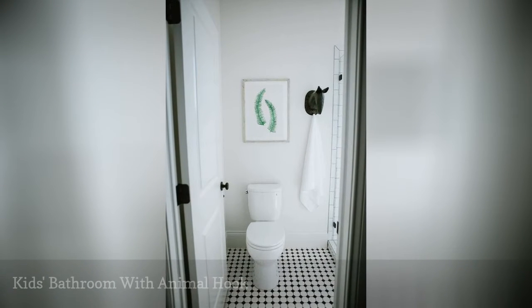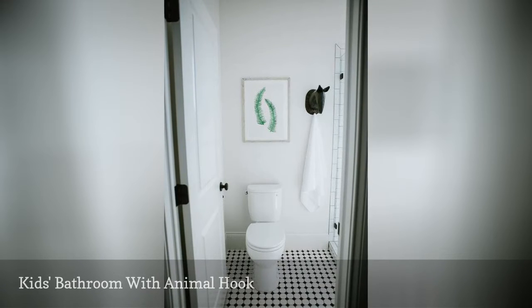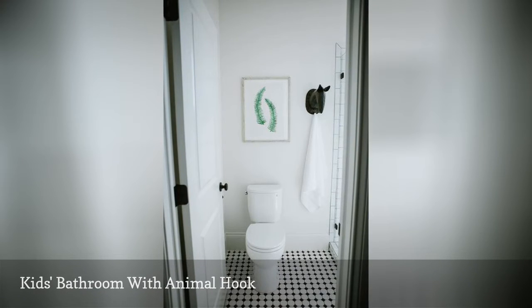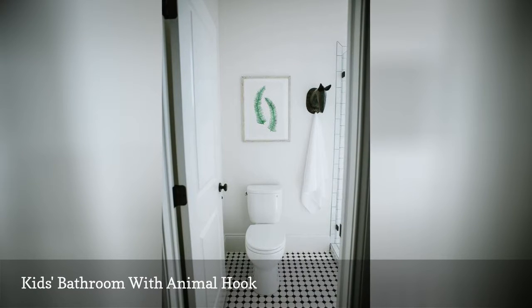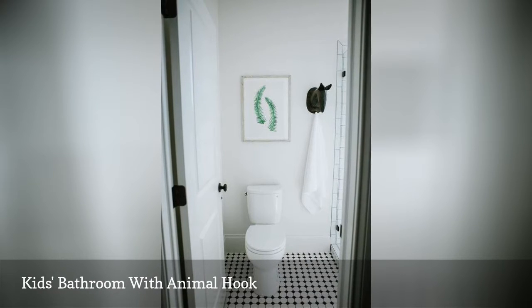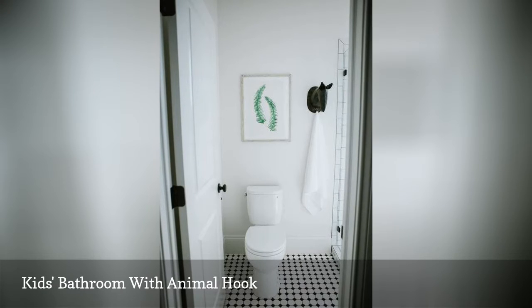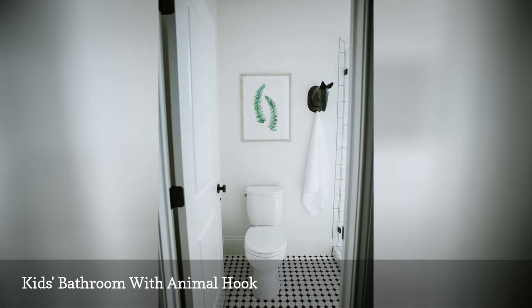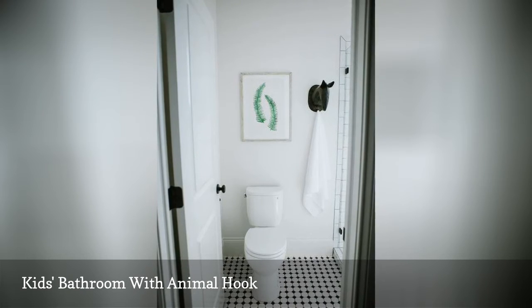Kids' bathrooms have a love affair with animals of all kinds, marine and terrestrial alike. This minimal, contemporary kids' bathroom by House of Jade Interiors is no exception, even if the animal presence is a little more subtle. The animal head hook provides just the right amount of decorative flair without overpowering the space. Even the animal itself is on the abstract side, suggesting rather than representing a horse.